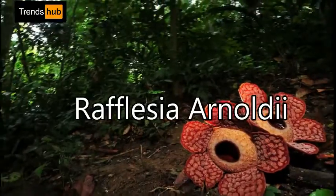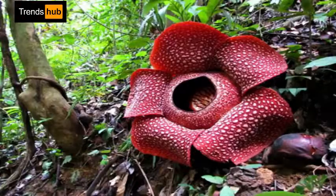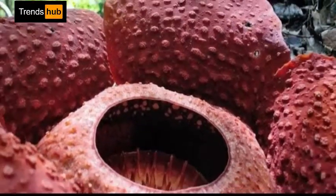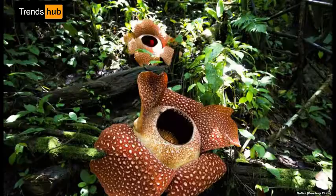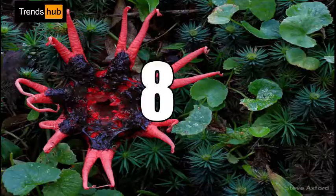7. Rafflesia arnoldii, or Corpse Flower. Amorphophallus titanum is part of a group of flowers classified as a carrion flower or corpse flower because they actually smell like rotting flesh in order to attract pollinators like beetles and flies.